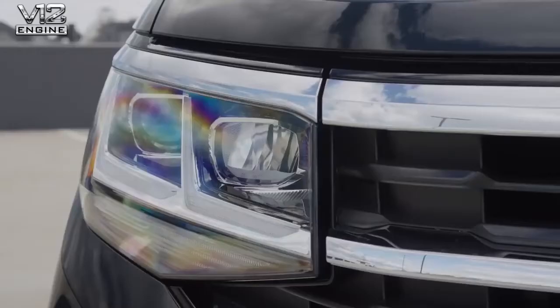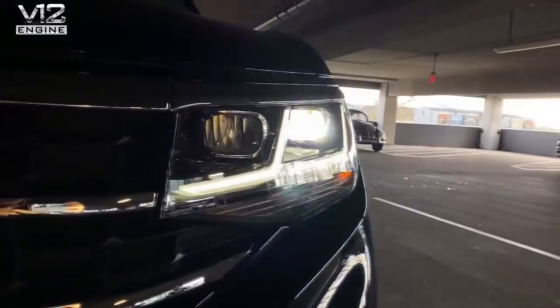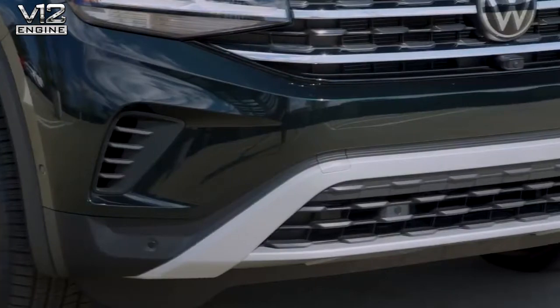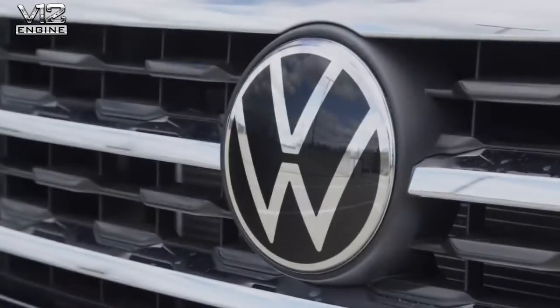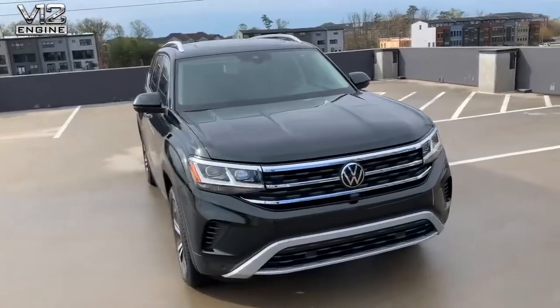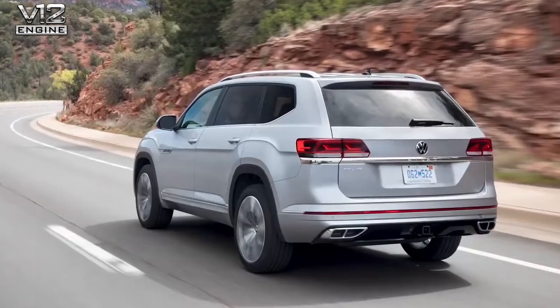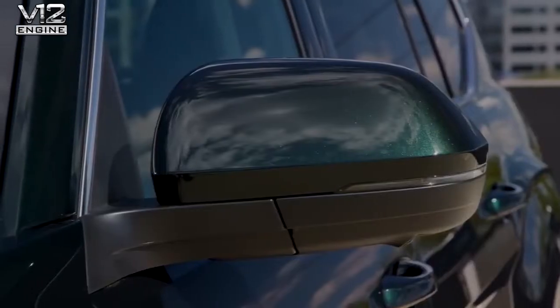You'll probably notice the highlights on the front end are these new beautiful LED projector headlights. This is the SEL Premium version, so these headlights are equipped with AFS, which gives you auto-leveling and dynamic cornering. You'll see a completely new and revised grille, new lower bumper, and it carries our new Volkswagen logo. The car comes in three new unique colors: pyrite silver, aurora red, and this beautiful Racing Green.